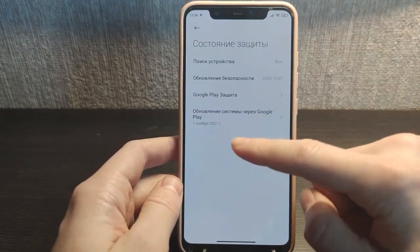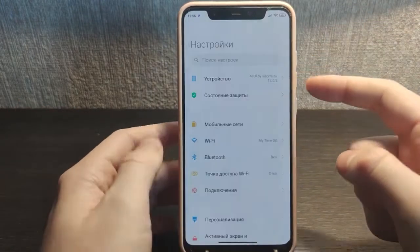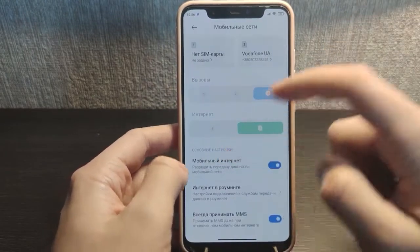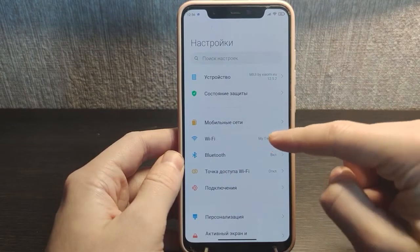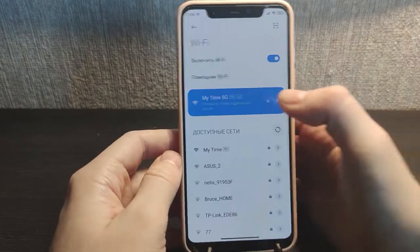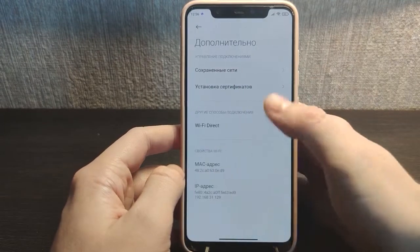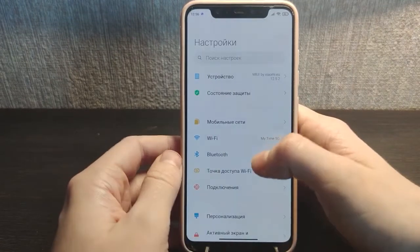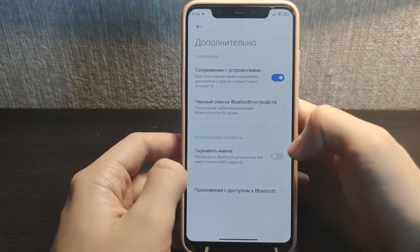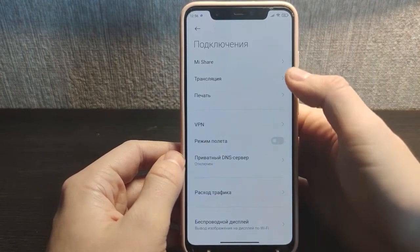You have the Google Play update from around November 2021 — not that modern but still updating. In the network settings, Wi-Fi has additional settings but nothing special. Wi-Fi assistant was there before as well, so not many updates in this section. Bluetooth and additional settings are the same as on the previous version.